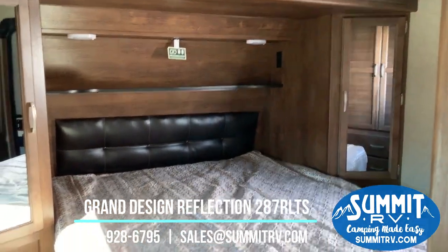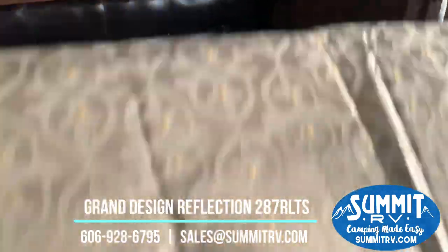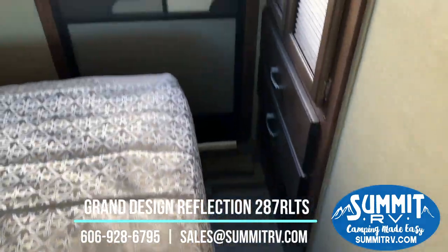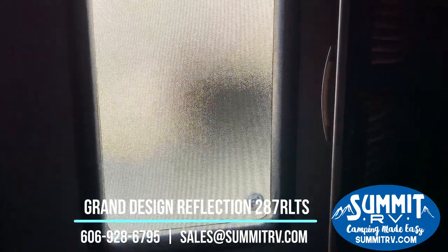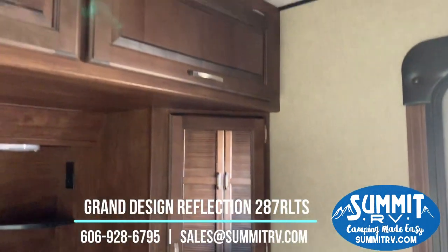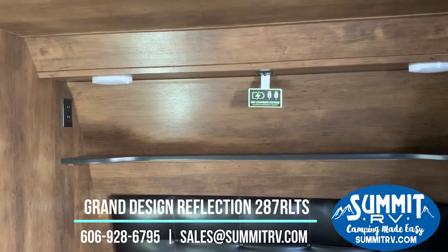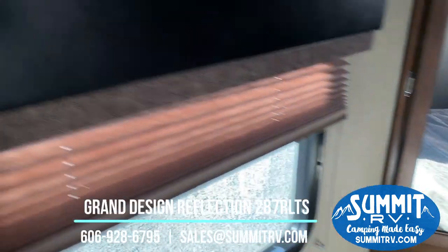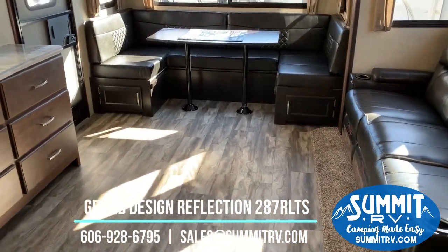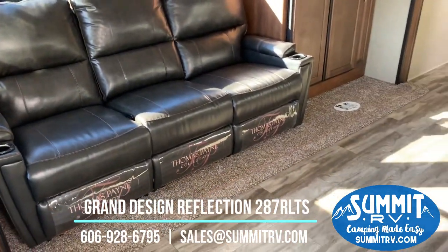This RV has dual entry doors. It is a residential queen-size bed with storage underneath. Here's your second entry door, and this is where your washer and dryer prep is — if you don't want a washer and dryer, it gives you a really nice second closet. We've got wardrobes on either side of the bed and cabinet storage above the entire width of the bed, with USB chargers and reading lights on the shelf above the headboard. The Reflection also offers one of the biggest holding tank sizes in the industry — you won't find an RV in this size and class with tank sizes as big as this one.